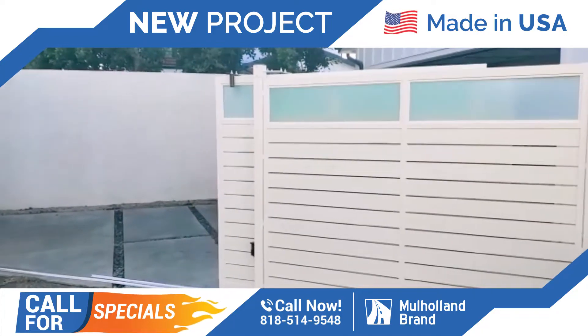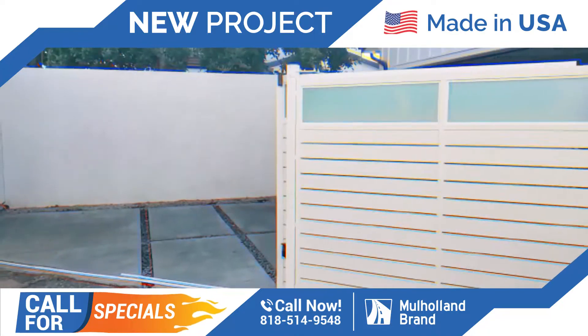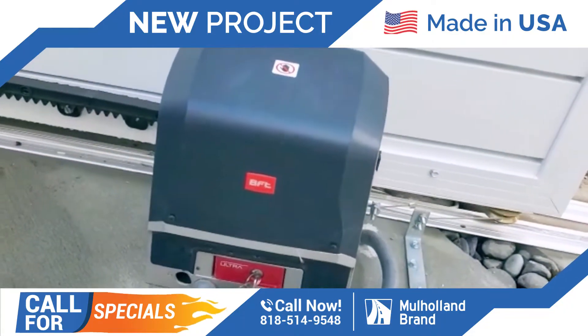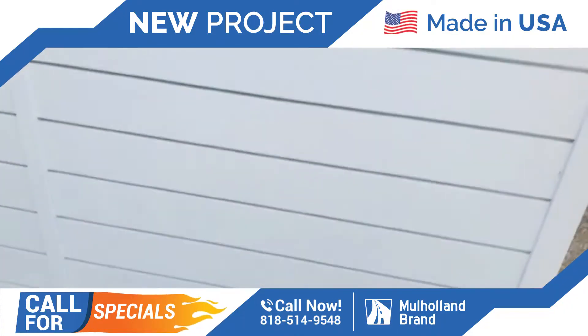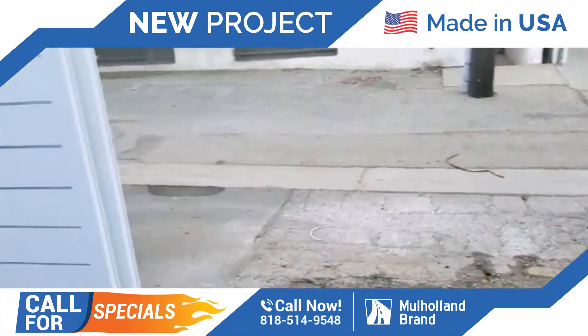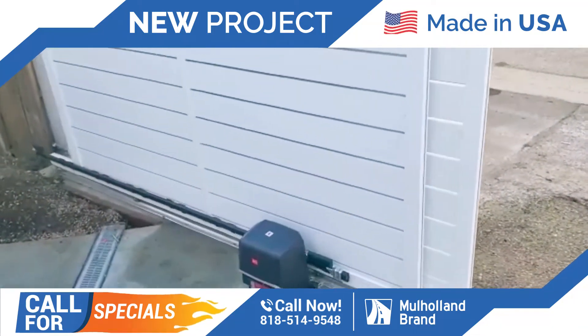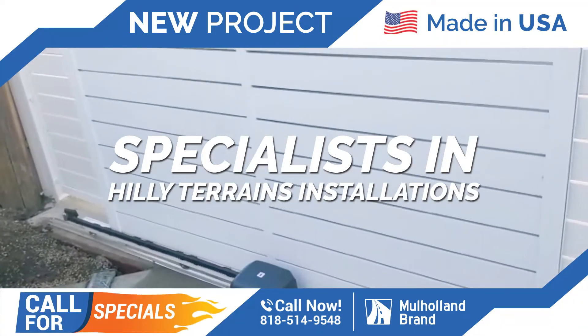These are our beautiful aluminum gates, powder coated in our Canoga Park facility in Los Angeles. This new motor that we are using now has a very small footprint. It's a BFC model. It has an automatic close and also has a feature where the remote or the sensor senses it as it's opening.